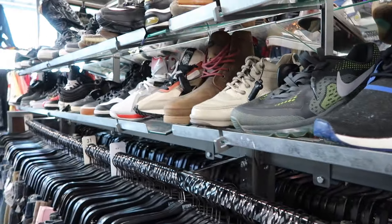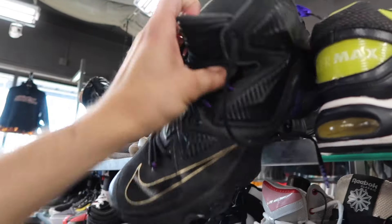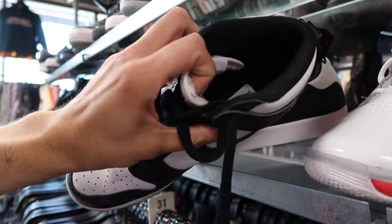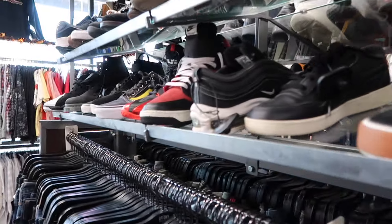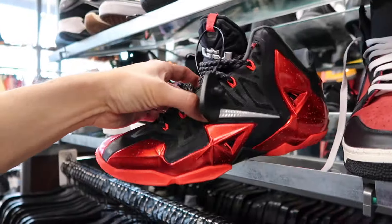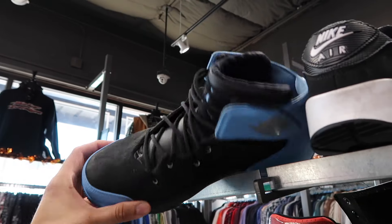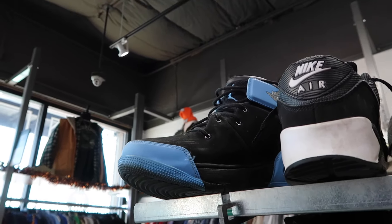NMDs, Air Max, some LeBrons — haven't seen these in a long time — in black, purple and gold, 25 off from 30. They got a Dunk Panda on the high, size 9, 70 bucks. Air Max 97, the Undercover, more LeBrons in size 9, 80 bucks. More Carmelos — did someone just bring in their whole Carmelo collection?